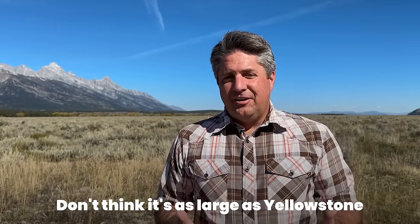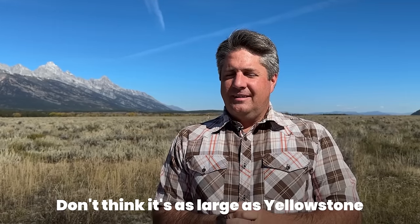Don't think Grand Teton is as large as Yellowstone. A lot of first-time visitors really struggle with grasping the size of these parks, especially if you're from the east where driving four hours crosses four states. Out here in the west, you could drive four hours and not even get out of Yellowstone. Grand Teton is much smaller — it only takes about an hour to drive the length of the park — so you can get around and cover a lot more ground here than you can in Yellowstone in a shorter amount of time.